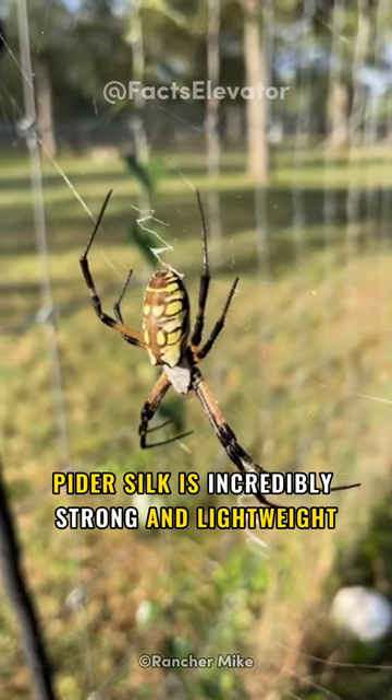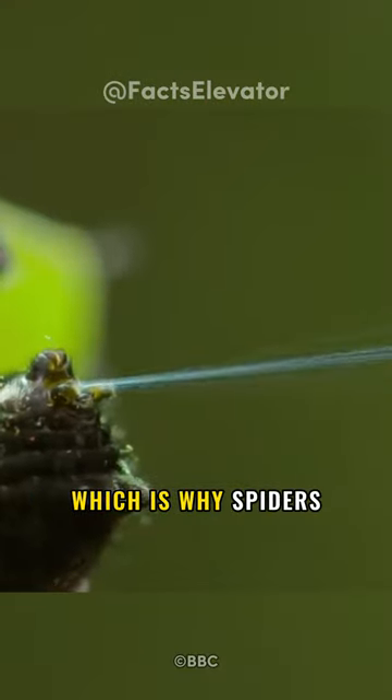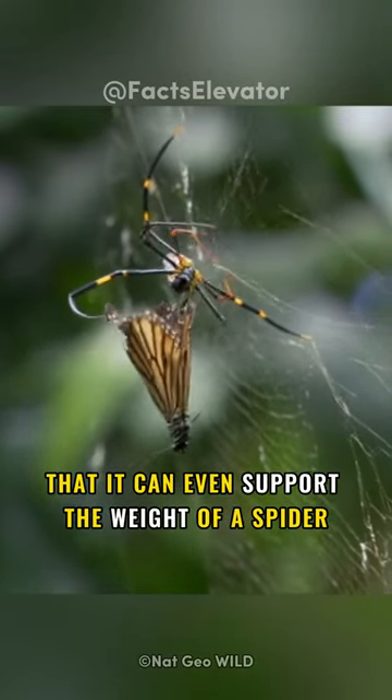Spider silk is incredibly strong and lightweight. It's also incredibly sticky, which is why spiders are able to catch their prey with it. Spider silk is so strong that it can even support the weight of a spider.